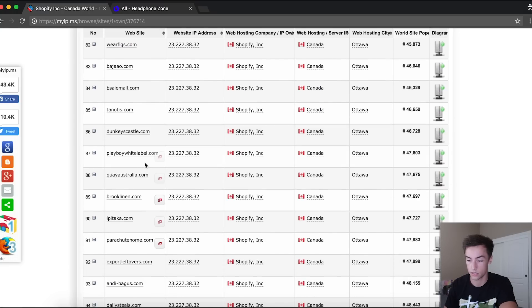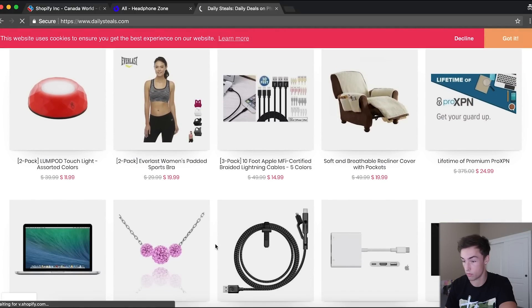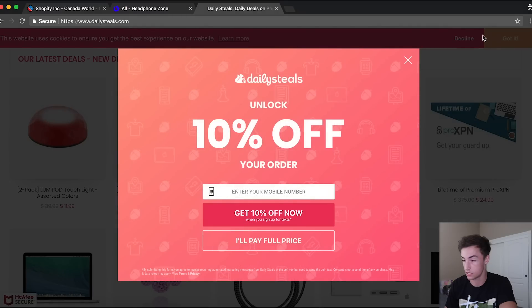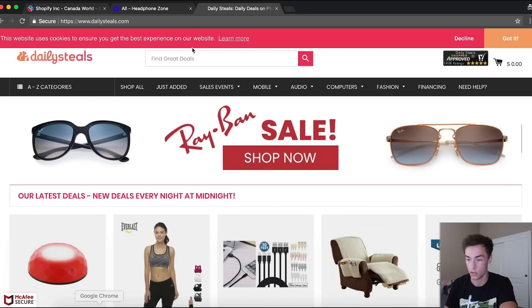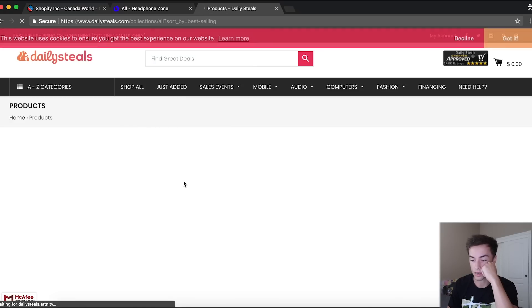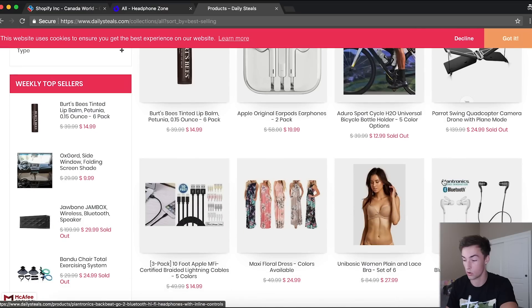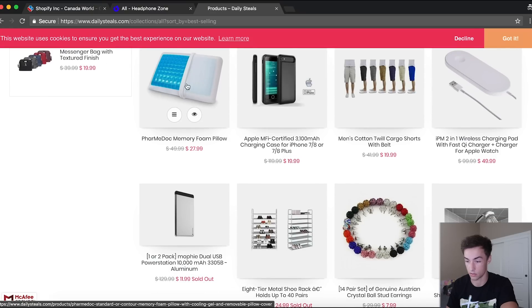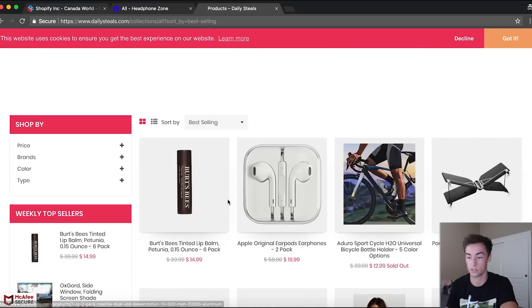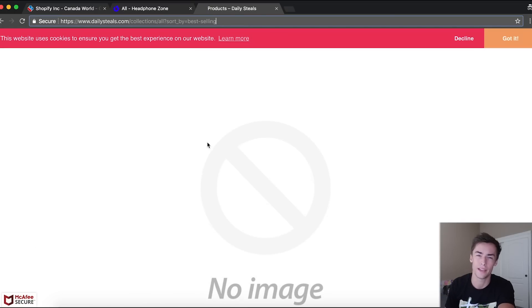Let's do a couple more stores. Let's try dailysteals.com — that sounds like a general store with a lot of different products. They have furniture, fitness, a whole bunch of stuff. We grab the store URL, plop the collections sort-by-best-selling string at the end, and now we can see their best selling products: birds and bees tinted lip balm, then earphones, water bottles, drones, food, chargers, cargo pants, memory foam pillows. Some Shopify stores are tricky — you might see a big 'no image' placeholder, which the store owner put there to make you think you can't see their best sellers. Just scroll down a little bit and you'll be fine.